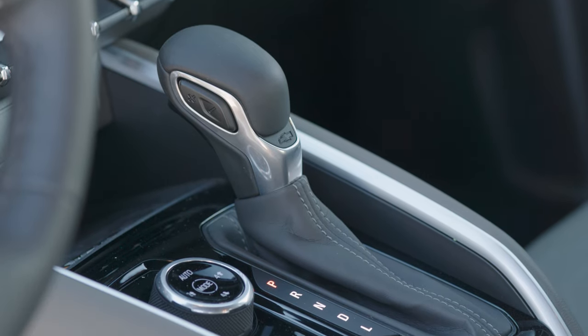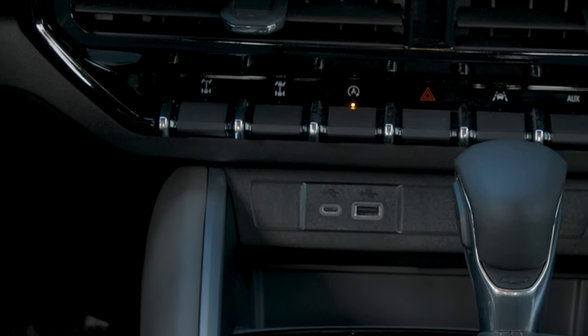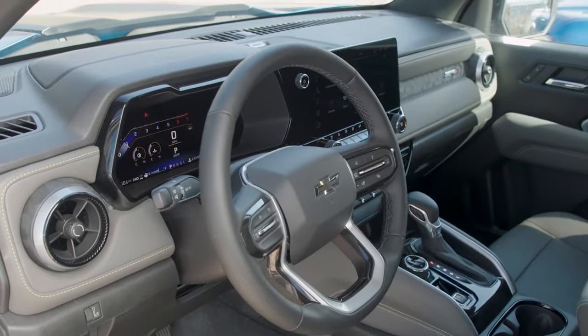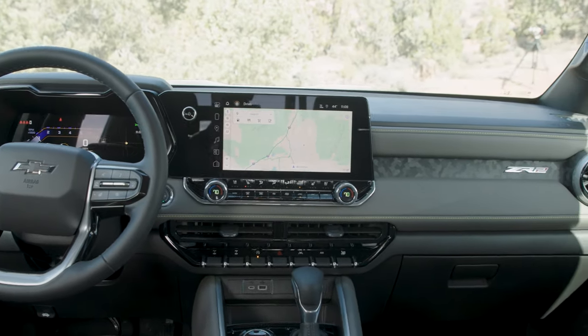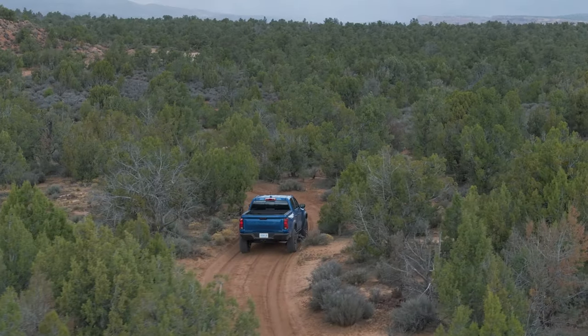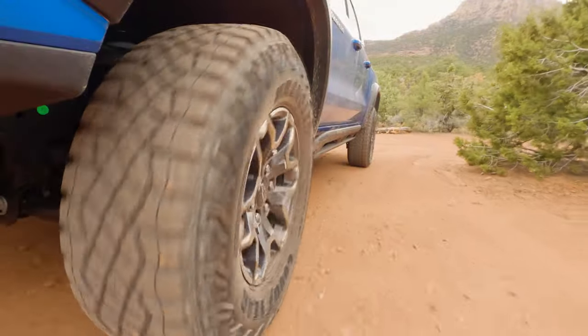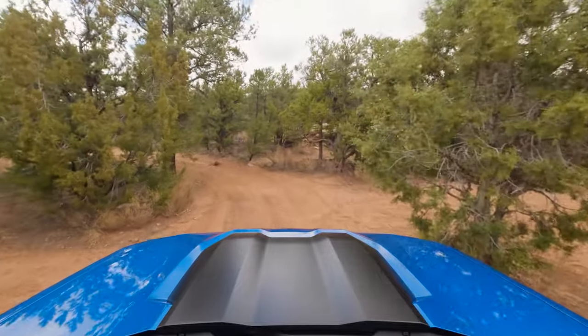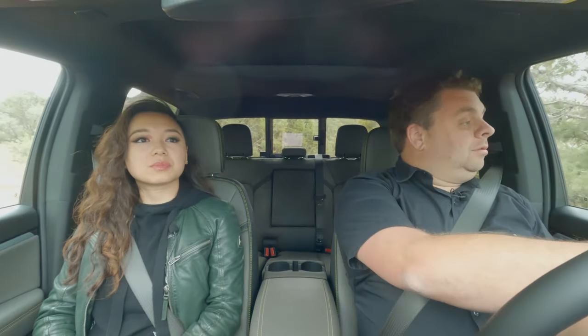In the ZR2, the diff lock buttons are dash-mounted right below the HVAC, within reach of the driver. Once you're used to the truck, you just rely on muscle memory and reach down and touch it. What I also like is how quiet it is in here — the engine is working, clearly, but we can carry on a conversation at normal volume and it doesn't sound like it's straining at all. That's the beauty of this 2.7 engine: it makes 430 pound-feet of torque very low in the RPM range, so it's really good at just crawling along at about 1,500 RPM.